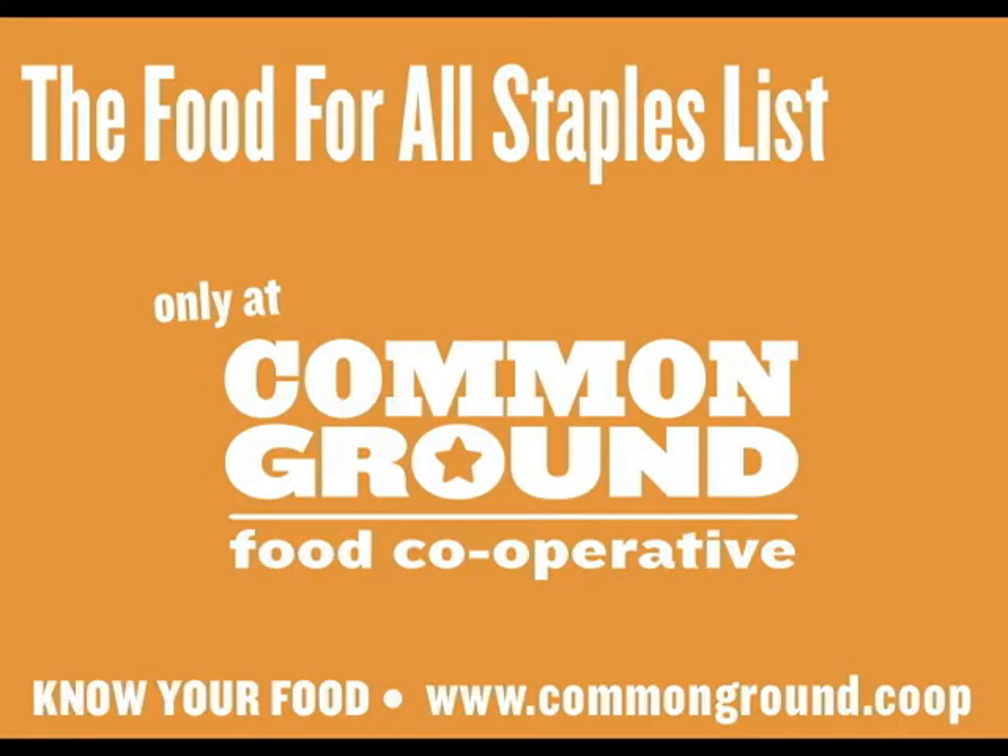Pick up your staples list for everyday great prices next time you stop by Common Ground.